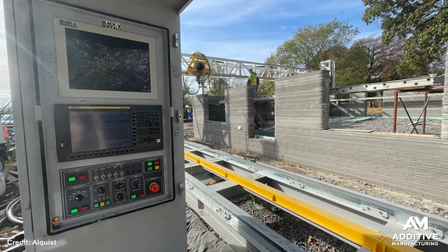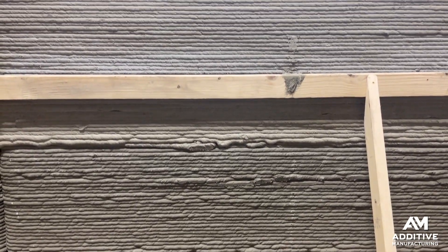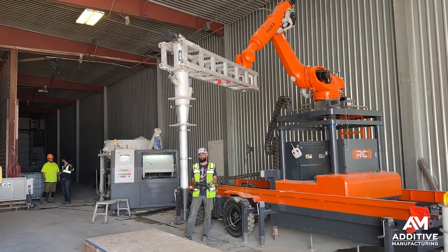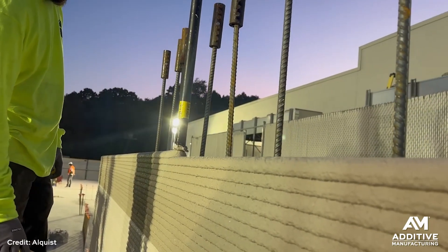There are three pillars of this business. First, they are developing technology to 3D print structures in the field, including a carbon neutral material, blending equipment and recipes, and a mobile robot-based printer that will be able to print homes and other buildings on site.